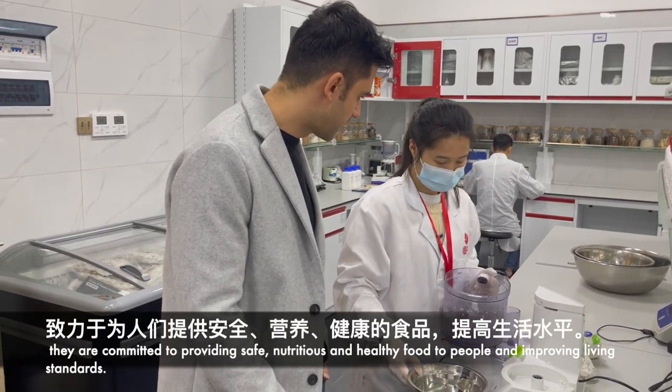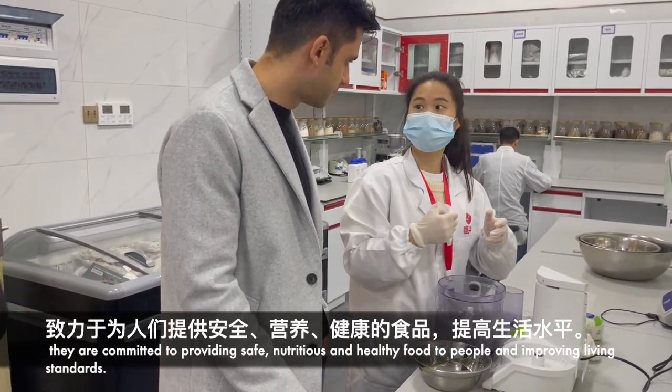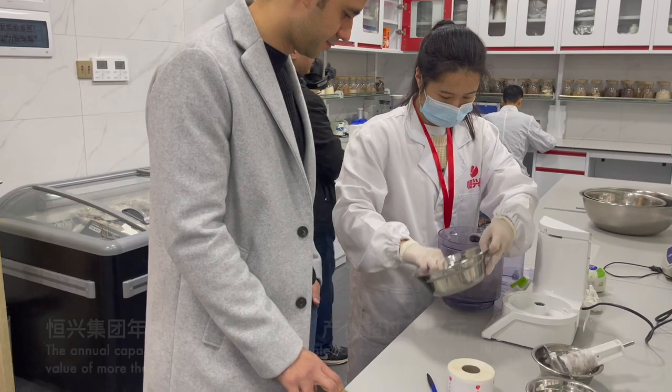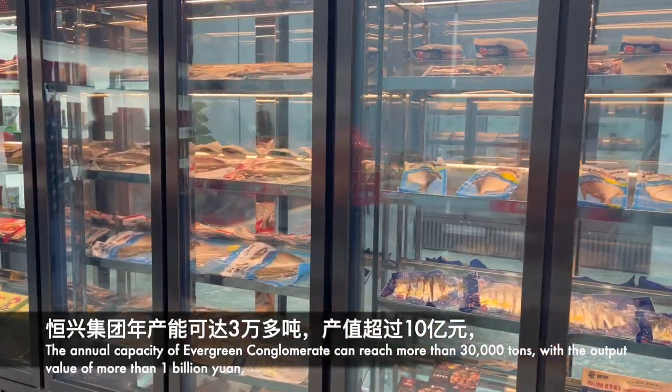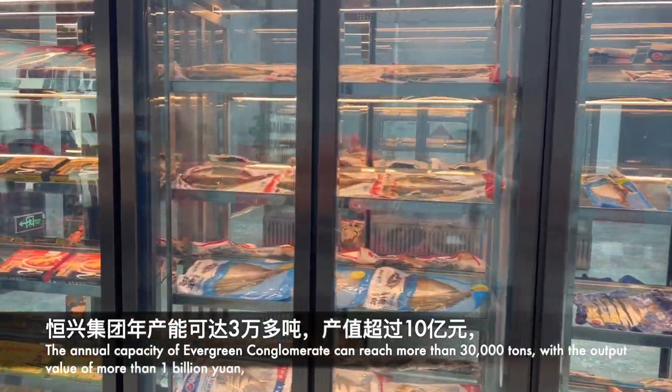They are committed to providing safe, nutritious, and healthy food to people and improving living standards. The annual capacity of Evergreen Conglomerate can reach more than 30,000 tons with an output value of more than 1 billion yuan.